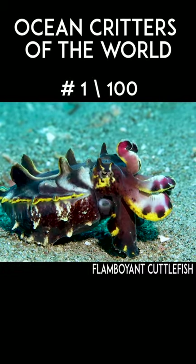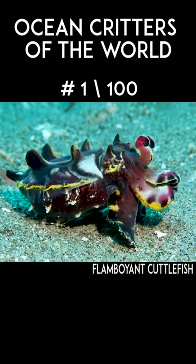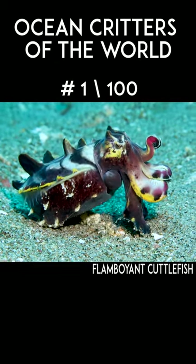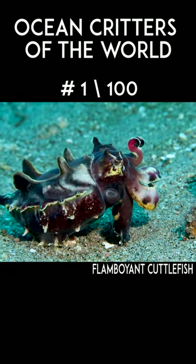It's no wonder that this little guy is high on everyone's scuba diving bucket list. Thank you guys so much for watching — that is one minute. Make sure to subscribe and I'll see you on the next one.